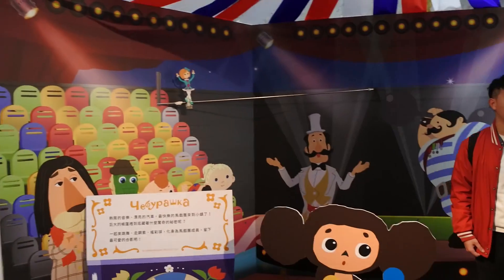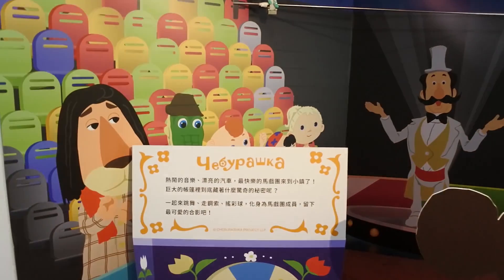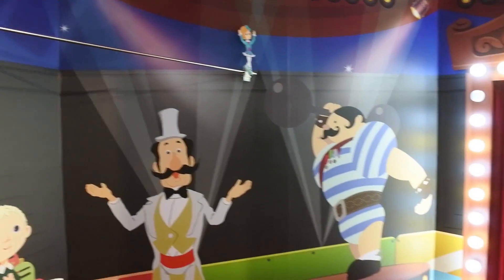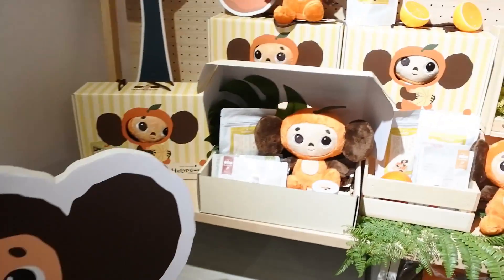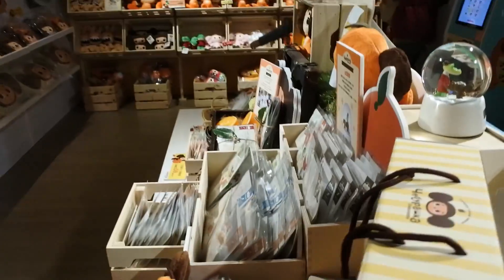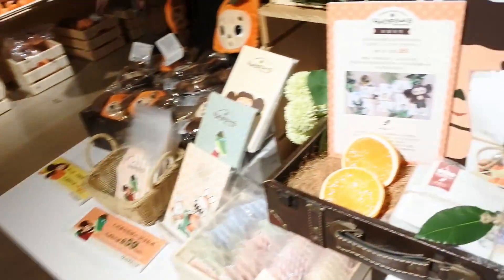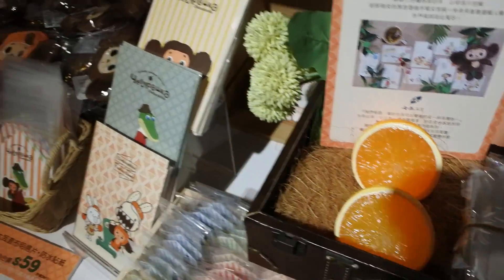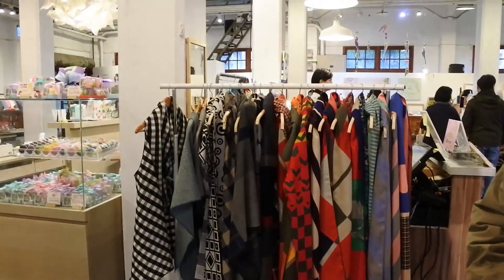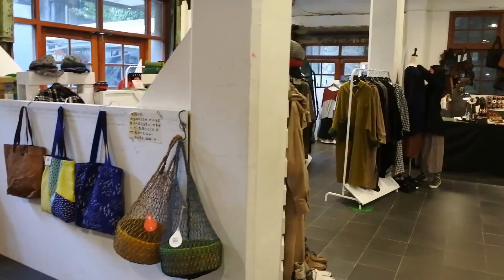This is what it looks like inside — it's free entry, by the way. Some of the displays actually move. There's also something that looks like a face mask display. The orange one is really fun. There's also a shop here with indie brands selling really nice items — coats, soap, and other cute stuff.